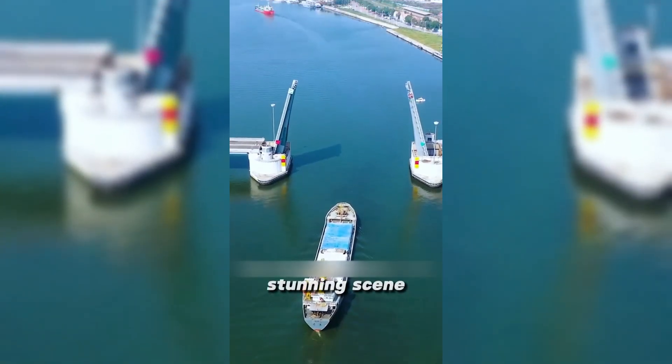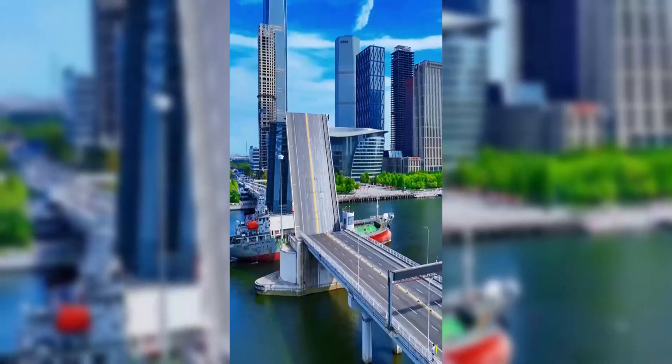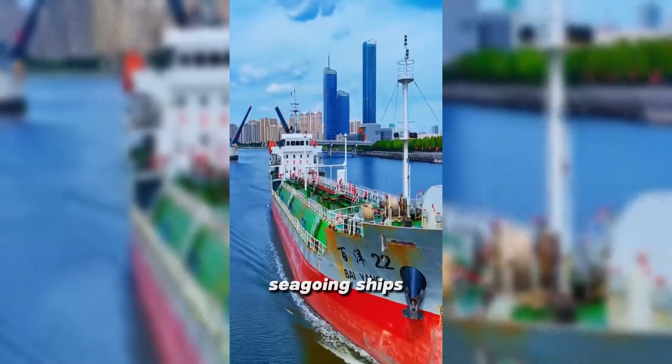Such a stunning scene happens every day. This is designed by experts to make way for large ships, so that 5,000-ton seagoing ships can travel freely.